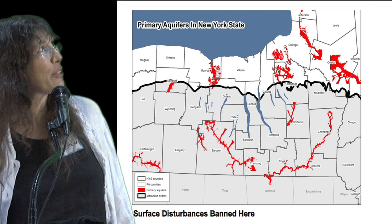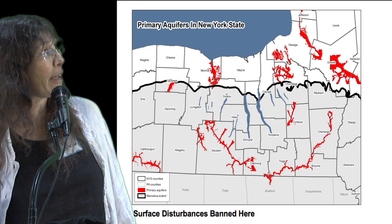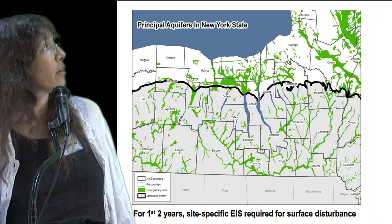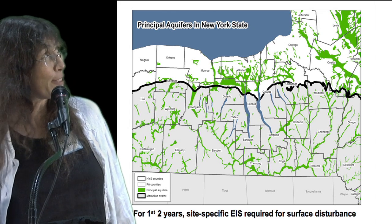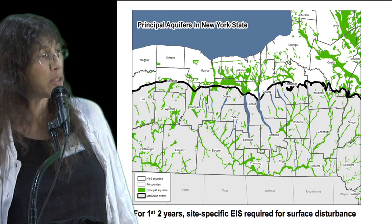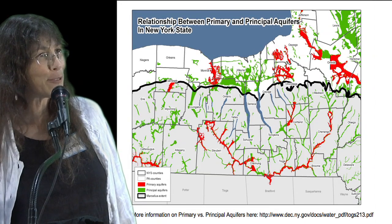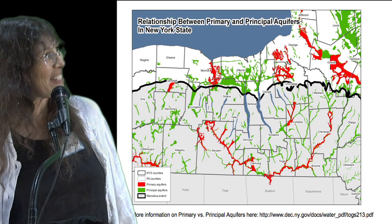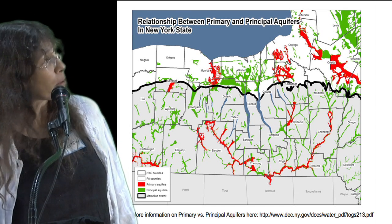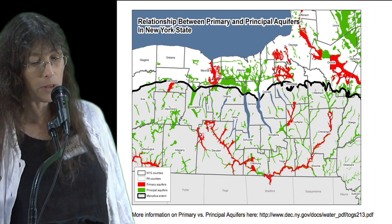There is great confusion because of the similarity in the terms primary and principal aquifers. According to the S-geist, no surface disturbance is being allowed in primary aquifers, which are major drinking water supplies for large populations. However, there are also principal aquifers — different from primary aquifers — where there will be limited surface disturbance only if there is a site-specific environmental impact statement, at least for the next two years. This map shows the difference: primary aquifers in red, which are completely off limits, and green where it's still in play with an environmental impact statement.